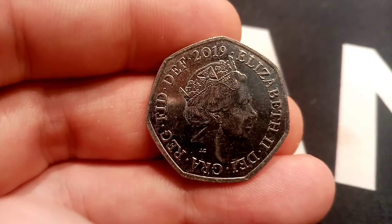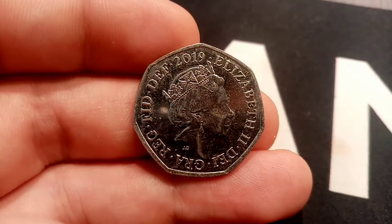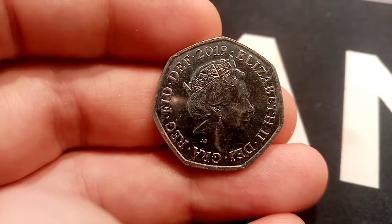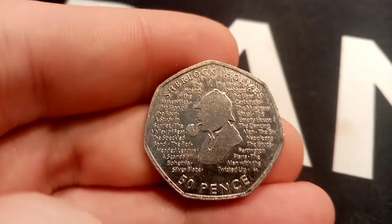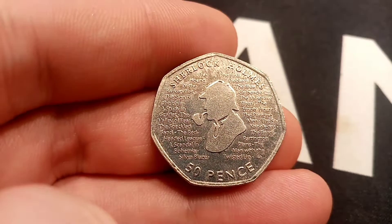Today I've found a 2019 50p and definitely one of my favourite coins in UK circulation. Can any of you guys guess what it is? There were actually only three commemoratives made for 2019 — two Paddingtons and this one here, the 2019 Sherlock Holmes.